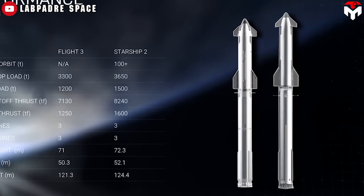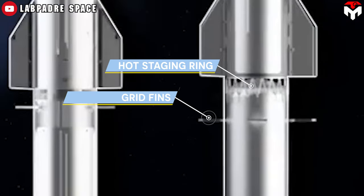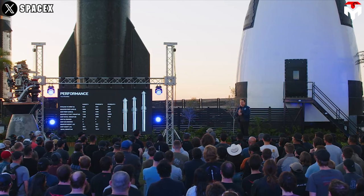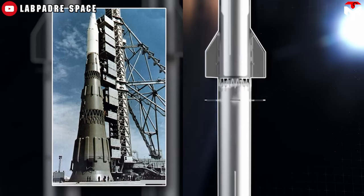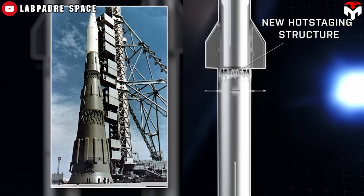If you look carefully at the V3's render, we will see three big changes: the hot staging ring, grid fins, and the engine section. Let's break each of them down. First of all is the hot staging ring, which has been turned completely into a Soviet-style hot staging system.